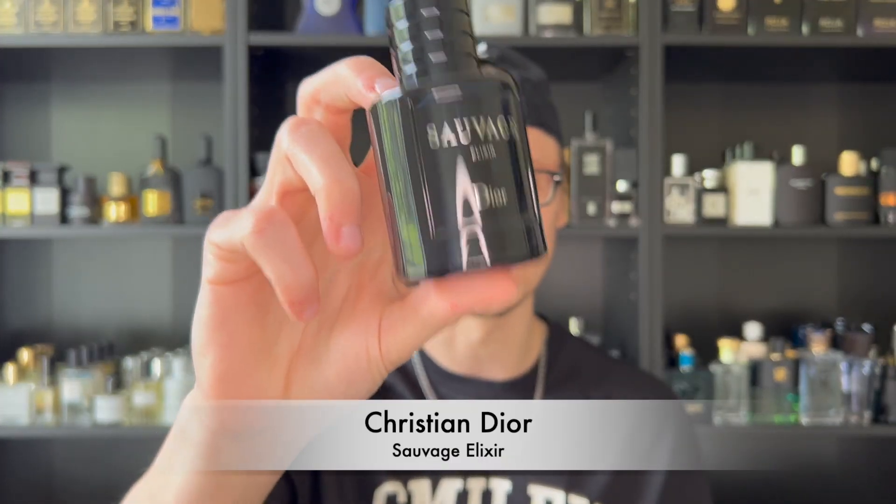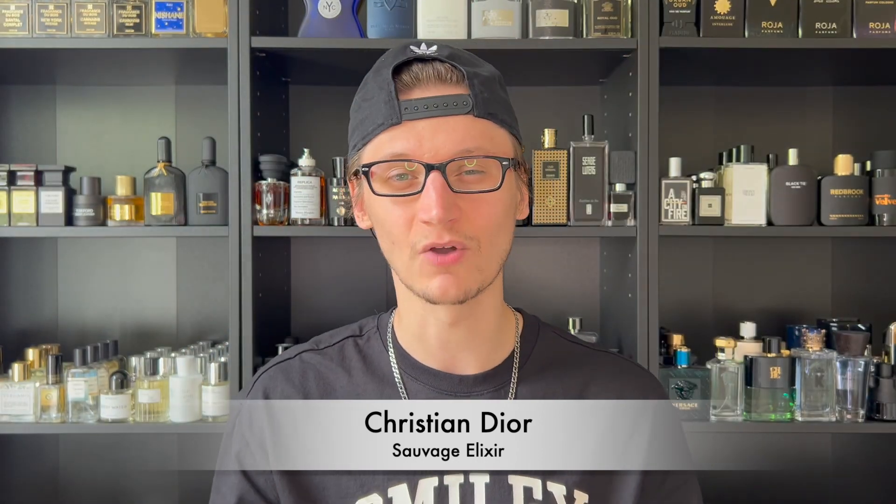The first fragrance is from a line that is just perfect for a signature scent — extremely popular. I didn't want to be generic and pick the original, so I picked my favorite flanker from the entire line. Of course I'm talking about Dior Sauvage Elixir. Ross over at TLTG Reviews picked his favorite flanker which I believe was the Parfum, and Elixir is definitely mine.